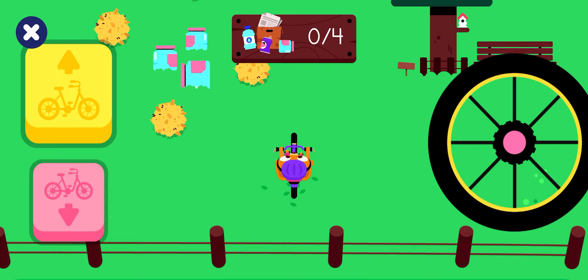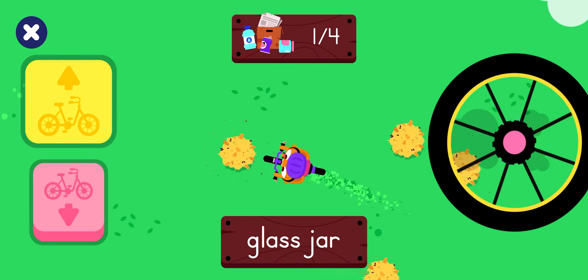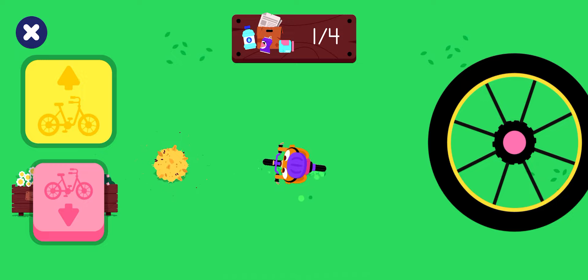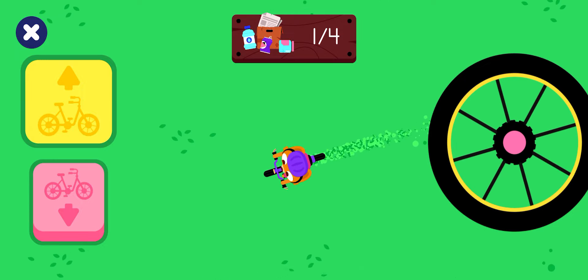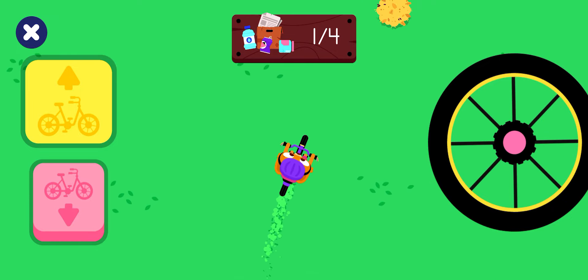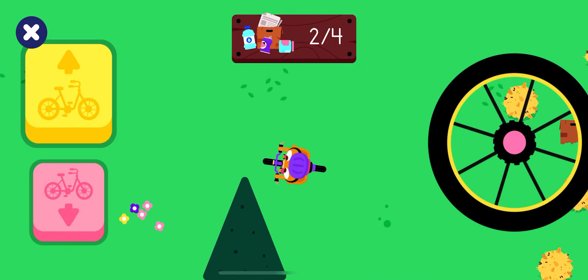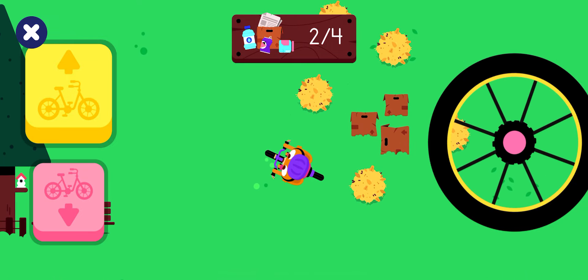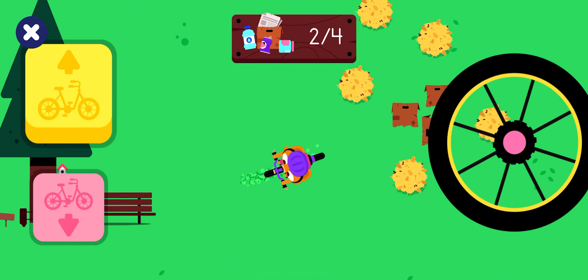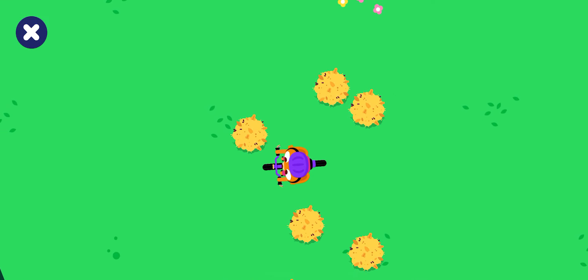We're at the park. Help Lisa clean the park and pick up all the garbage. Ride the bike to find the garbage. Cardboard box. Cardboard box. Almost done. Cardboard box. You cleaned up the park. Yay!